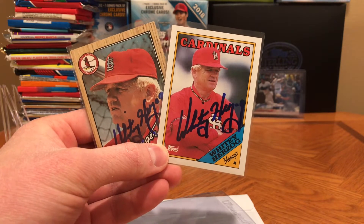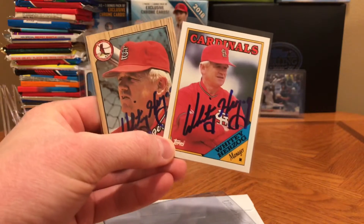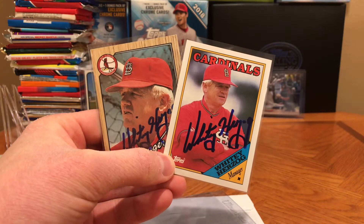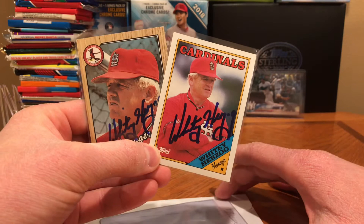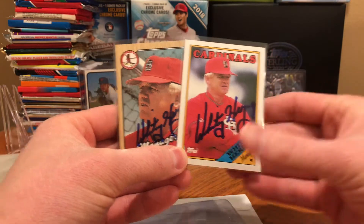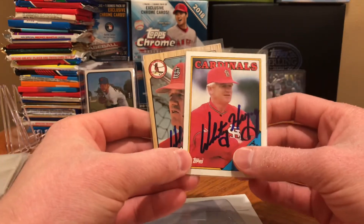One of the cool things about Whitey Herzog is they always said his teams played 'Whitey Ball' — really good defense, good pitching, and tons of speed. Guys like Vince Coleman and Ozzie Smith out there playing strong defense, strong speed, and then of course great pitching, which led to some World Series. Hall of Famer Whitey Herzog — he also played in the late '50s, early '60s. I want to say his '57 Topps is his rookie card.